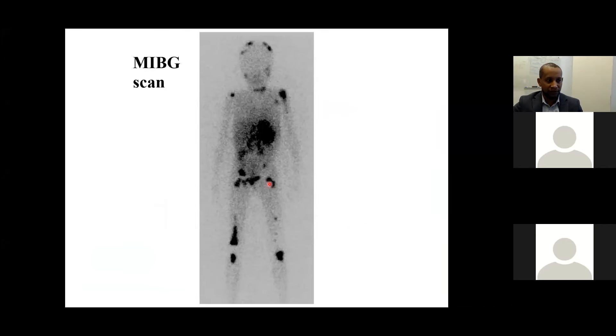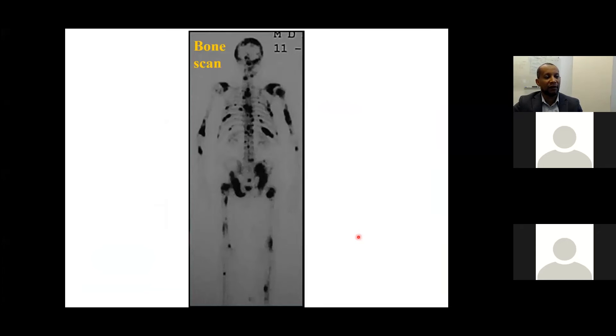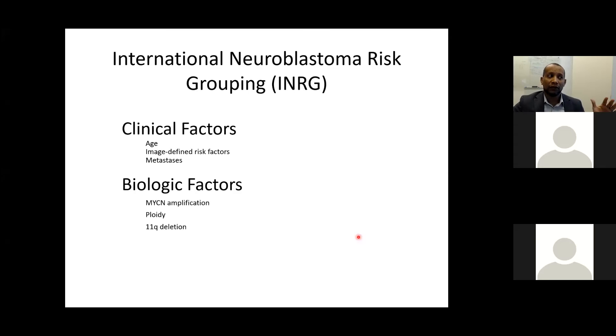The International Neuroblastoma Risk Group (INRG) classification is the new system, replacing the older INSS, and has many advantages. It incorporates clinical factors — age, image-defined risk factors, and metastasis — and biologic risk factors, most importantly MYCN amplification, ploidy status, and 11q aberration.